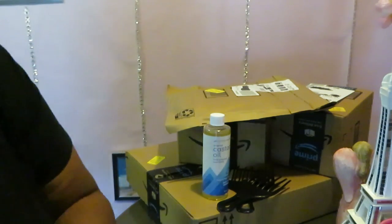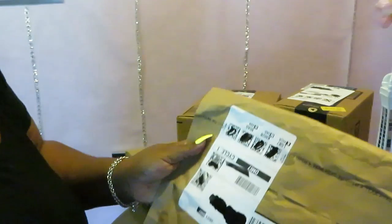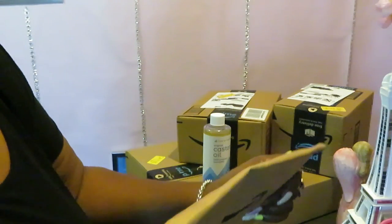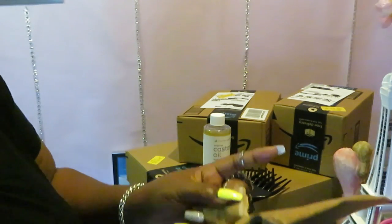Let's move on to another package. I ordered quite a few things but I don't remember everything that I ordered.